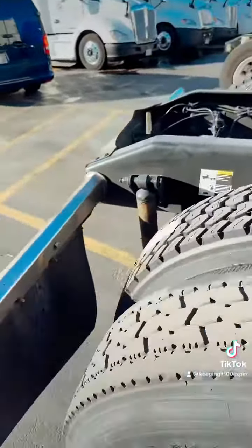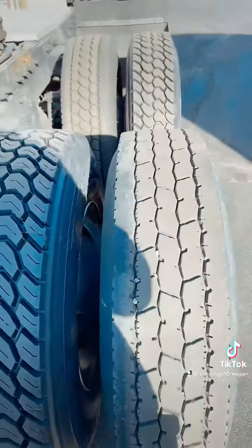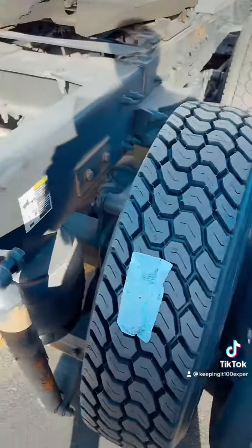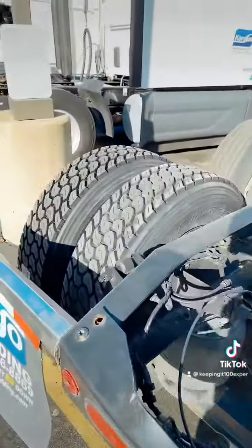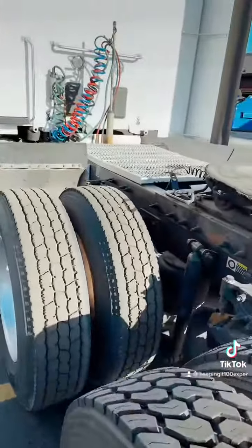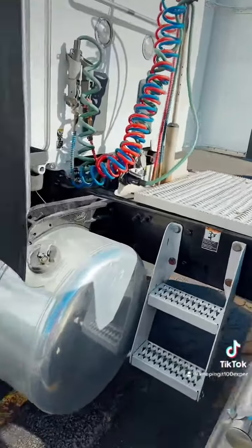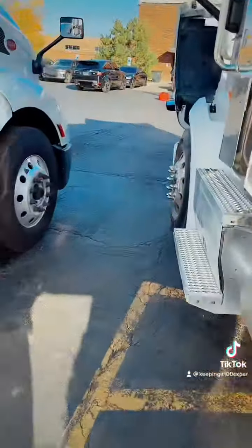So far I got four new tires because these tires of course needed to be replaced. This one right here looks a little suspect, but I got them to replace that. And then I have a leaking airbag, got an air leak, and there was an engine light.